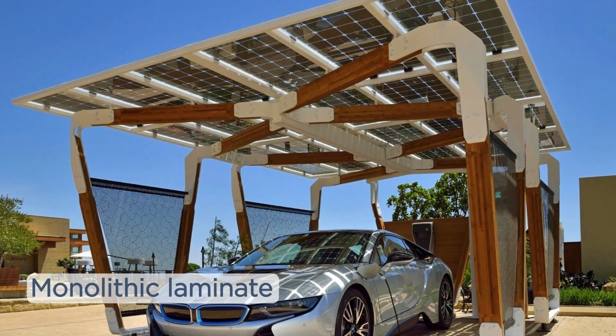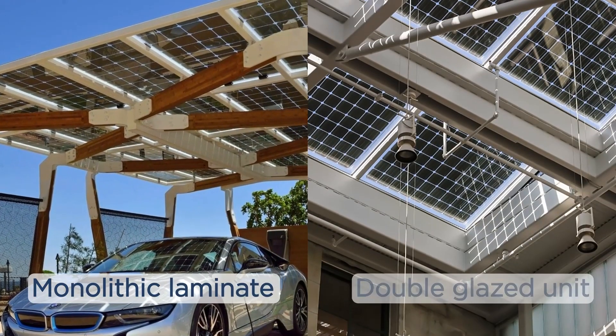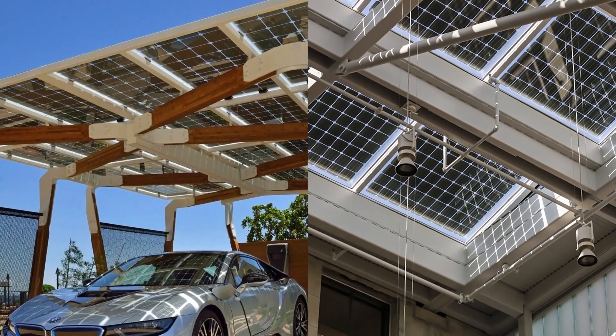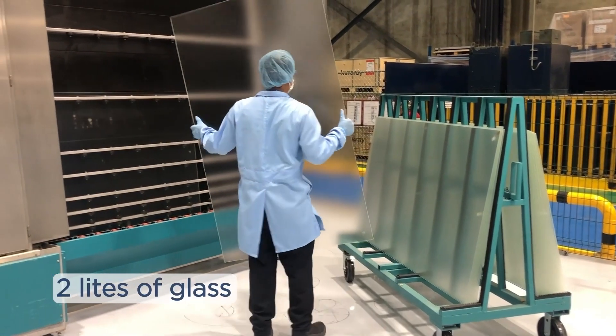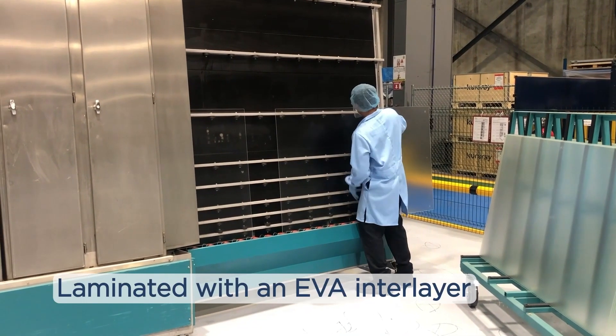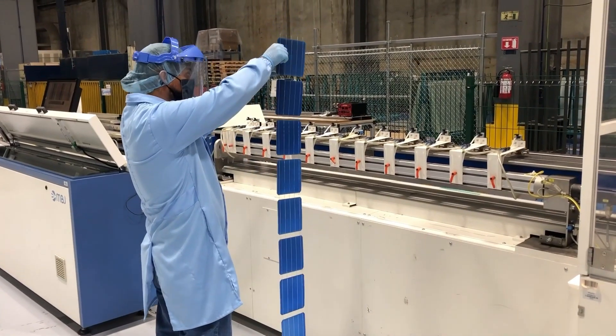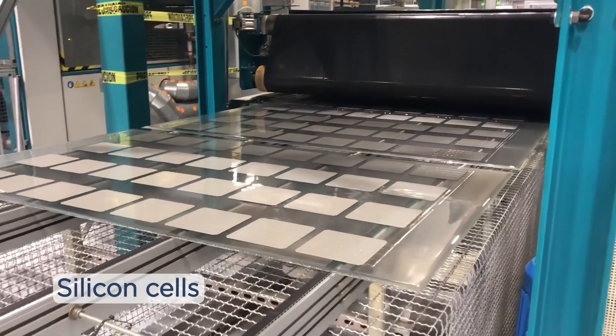SolarVolt BIPV Lights can be applied to monolithic laminate or double-glazed IGUs using both glass-glass composite, which combines solar panels with solar cells arranged between two glass lights, and glass film techniques. Cell density, transparency, colors, and shapes all can be adapted to your exact specifications.